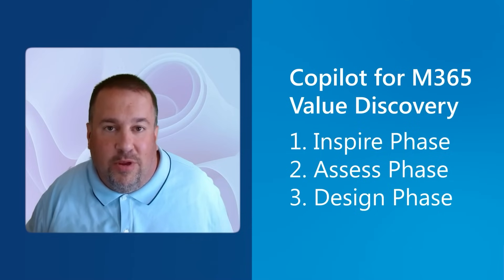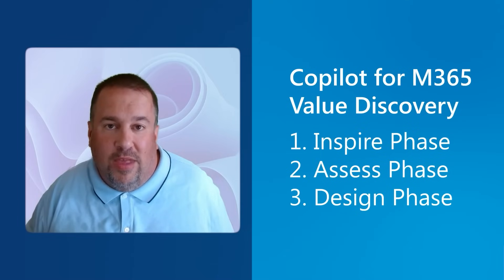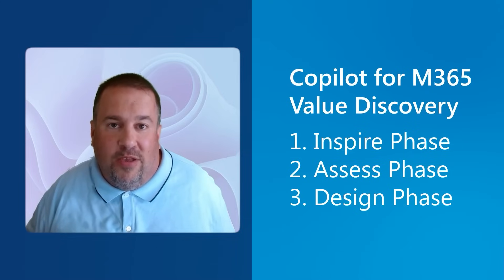The design phase is where you come back to us with some scenarios you want to whiteboard — can Copilot help with this area? We help map those functions to Copilot for M365 and help you plan out to make sure that Copilot can augment your day properly. With that, I'll turn it over to Karen.